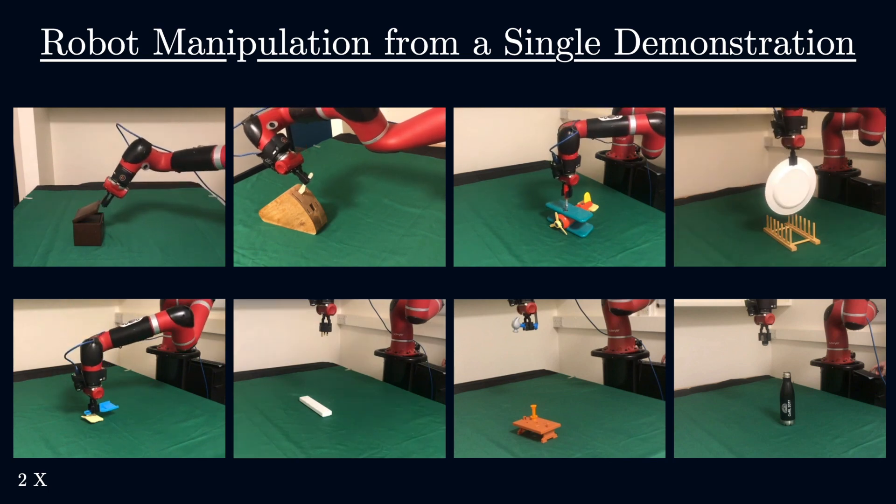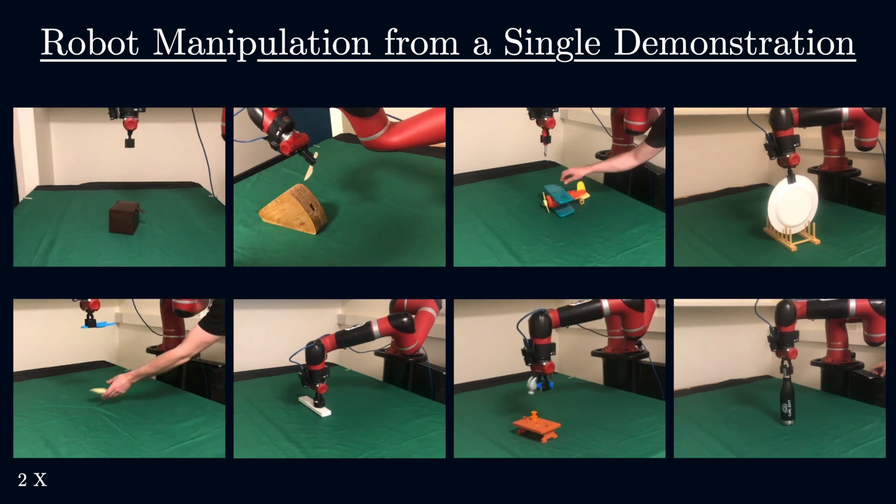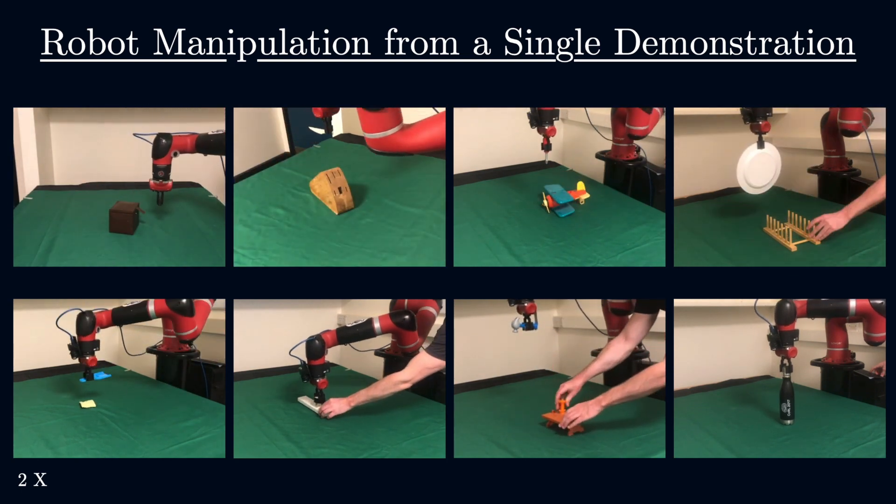In this work, we present a new method which allows robots to learn novel, everyday tasks from just a single human demonstration.